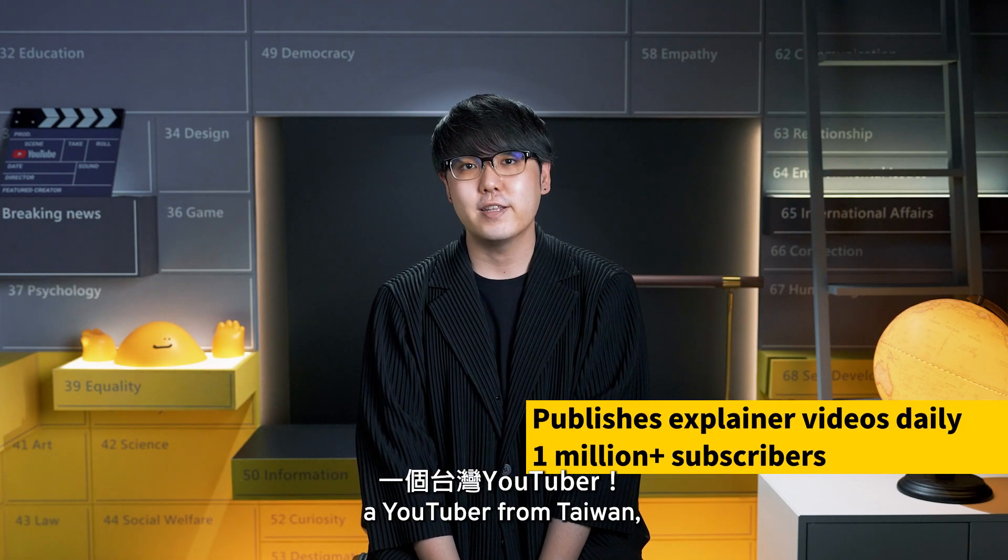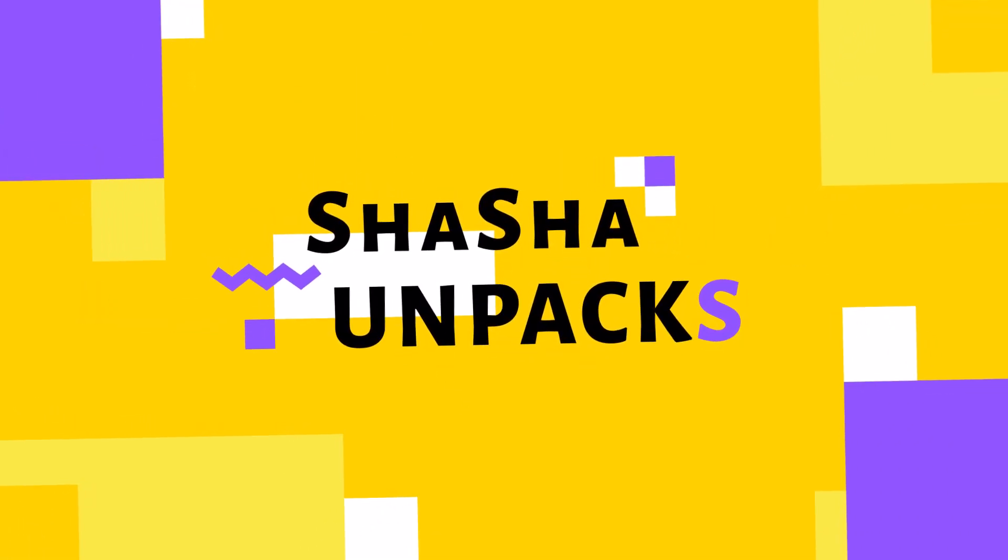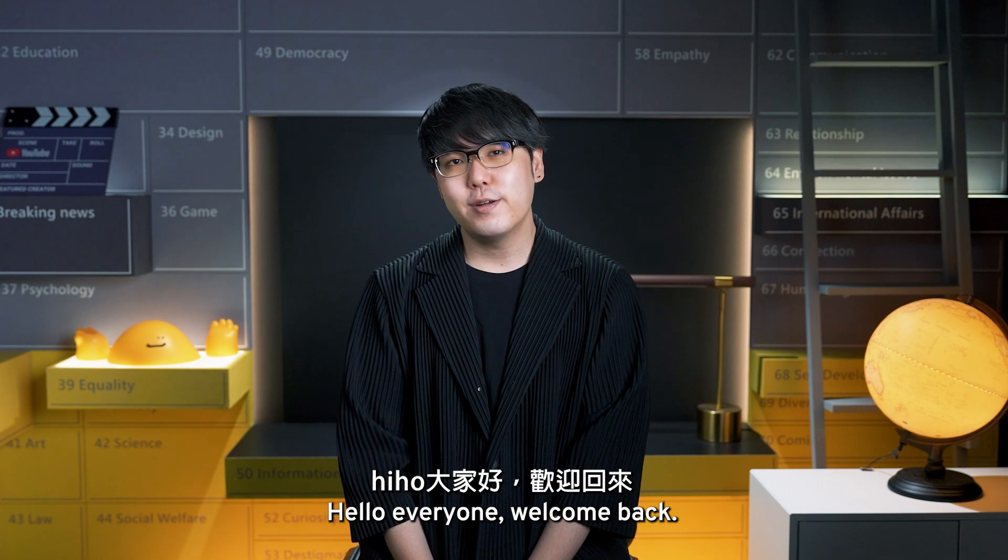Hi, I'm ShaSha, a YouTuber from Taiwan, and this is ShaSha Unpacks. Hello everyone, welcome back.